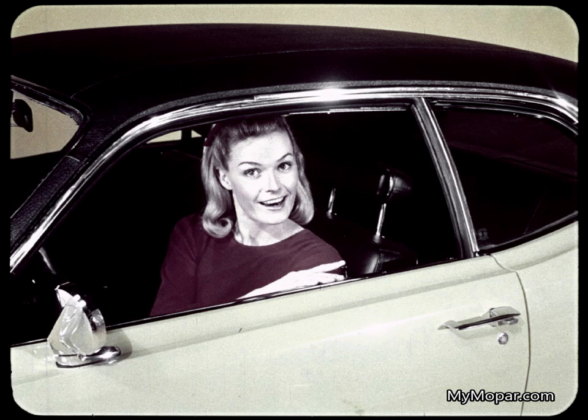You'll find Duster's door locks easier to reach than Hornet's, because they're located forward on the doors. And Duster's doors have two-position door checks that hold them halfway open, so the door doesn't close on you in a tight space. You won't find them on any Hornet.